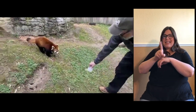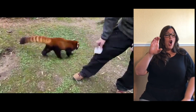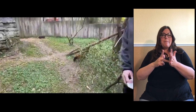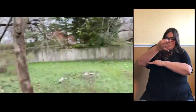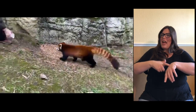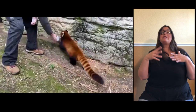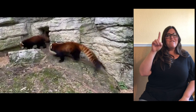When are they most active? They are technically called crepuscular, which means they're active at dawn and dusk, though these guys are a little more active throughout the day. They'll sleep more in the heat of summer during the day, but this time of year when the weather's cool, they're definitely very active and moving around — right now they're looking for the apples we were feeding them.